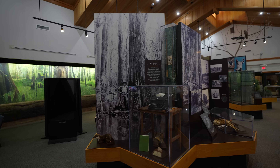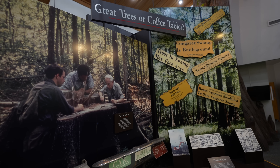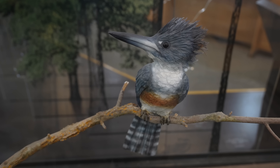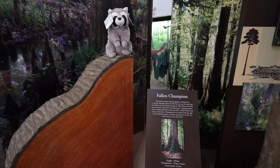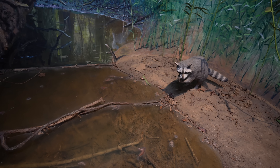The visitor center here is small but it had some nice exhibits, including one on the preservation of the park and another on the different animals you can see there. Of course you can get your passport stamp here and talk to the rangers, so you should definitely pop in before heading out on the trail.